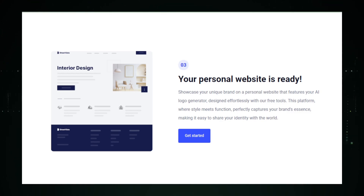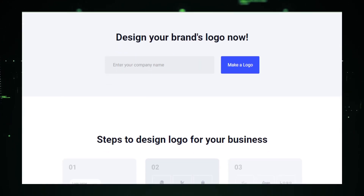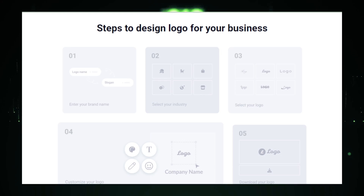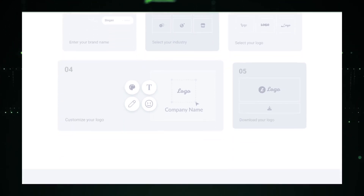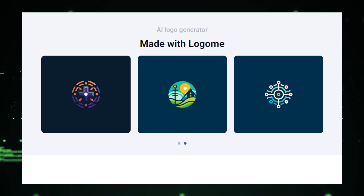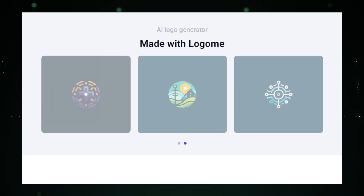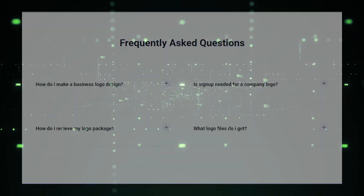While Logom provides a remarkably fast and cost-effective way to create professional-looking logos, it's important to consider the limitations of AI-generated designs. The creativity of the designs is bound by the algorithms and the data the AI has been trained on, which might not capture the full essence of your unique brand story. For highly specialized or intricate designs, the touch of a professional designer might still be necessary. In conclusion, Logom is an invaluable tool for startups, small businesses, or any brand in need of a quick, effective branding solution — though the nuances of a deeply personalized brand identity may still require human expertise.